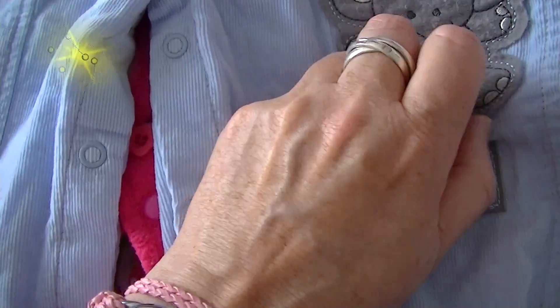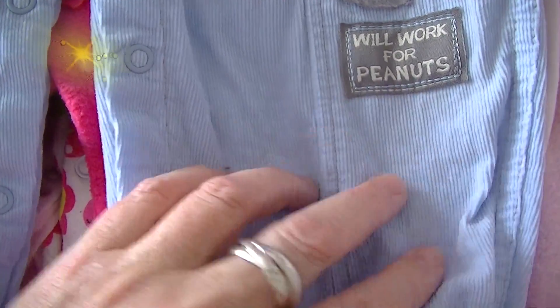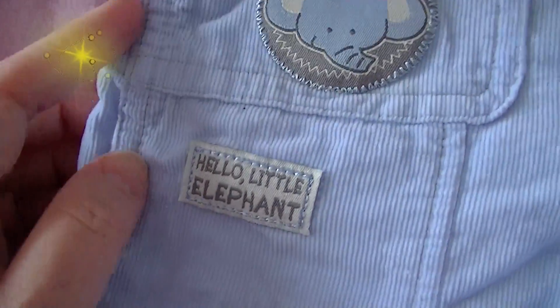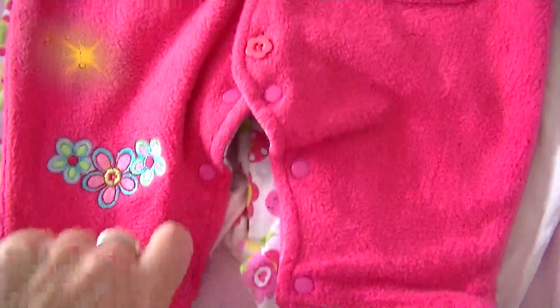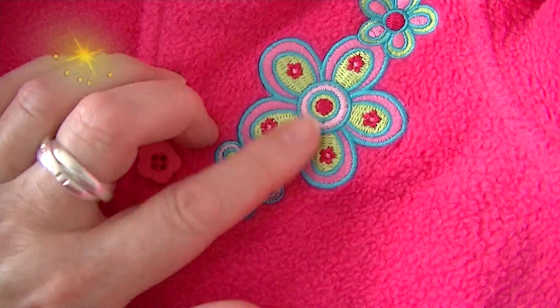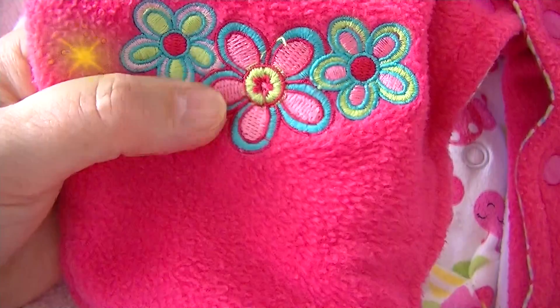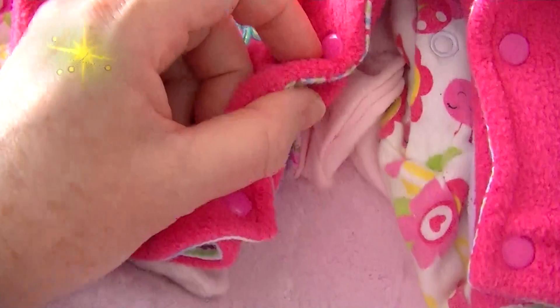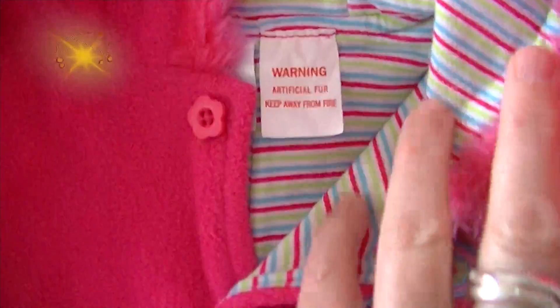It's got an elephant applique on it. It says 'we'll work for peanuts' — that's cute. Another elephant over here on the top pocket. It says 'hello, little elephant.' Oh, and there's another elephant up the top. This next one is a big romper or sleeper. It's hot pink — not quite as bright as it appears on screen — and it's got some flowers embroidered there. It does up with some snaps down here and buttons all the way up. It's got a bit of fur trim and it's lined as well.